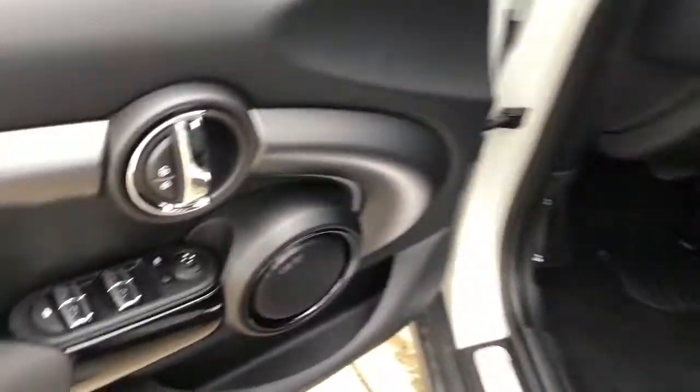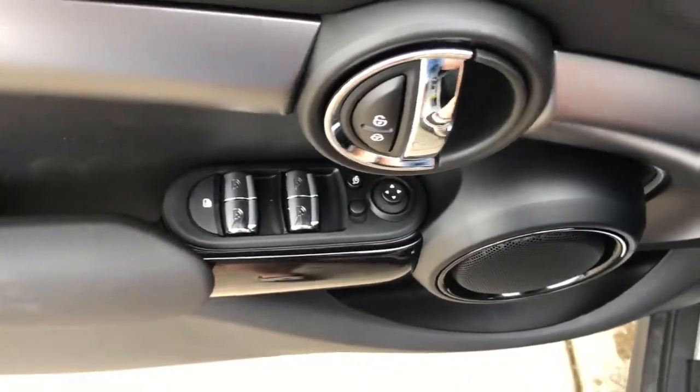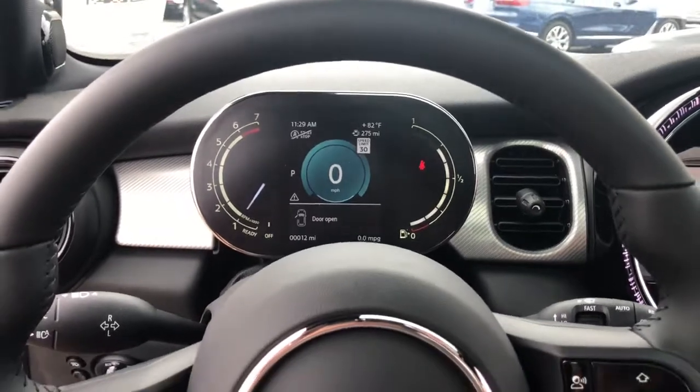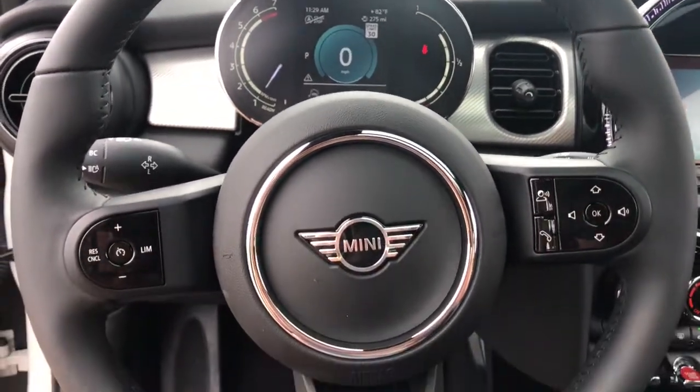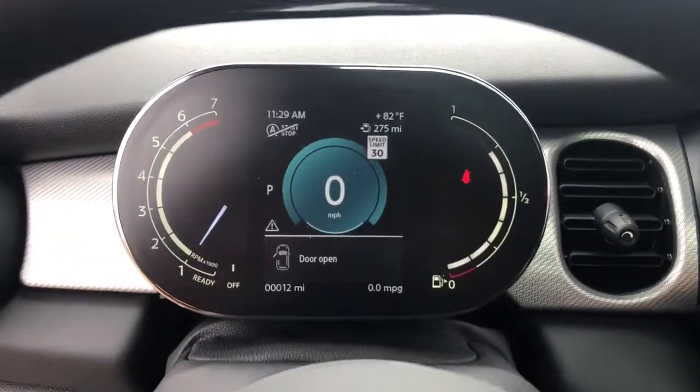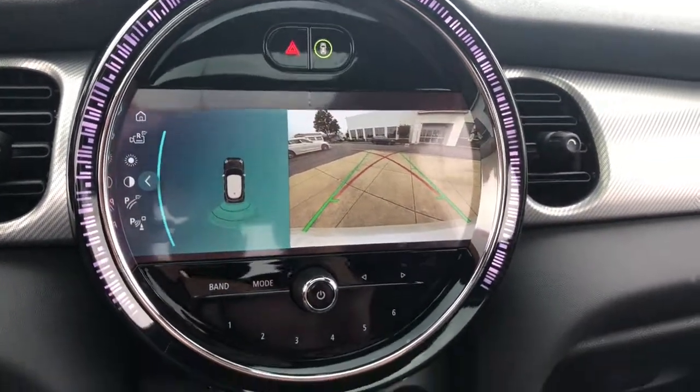These are just some of the great options this vehicle comes with: navigation system, electronic stability control, leather steering wheel, rain-sensing wipers, traction control, passenger vanity mirror, trip computer, power windows, bucket seats, and AM/FM stereo.